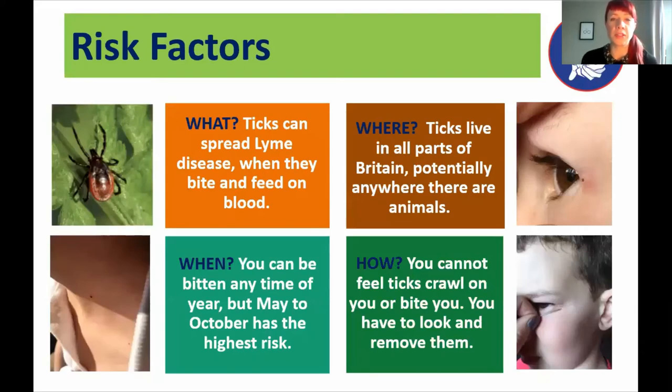Talking about risk factors: ticks spread Lyme disease when they bite and feed on the blood of their hosts, and ticks live in all parts of Britain. We do sometimes hear from patients whose doctors say it can't be Lyme disease in their area, but the 2019 study found that cases of Lyme disease were diagnosed in every county of the UK. It is possible to catch Lyme anywhere, potentially wherever there are animals — whether that's deer, hedgehogs, squirrels, or mice — because where there are animals there are likely to be ticks, and some of those ticks may carry Lyme disease.